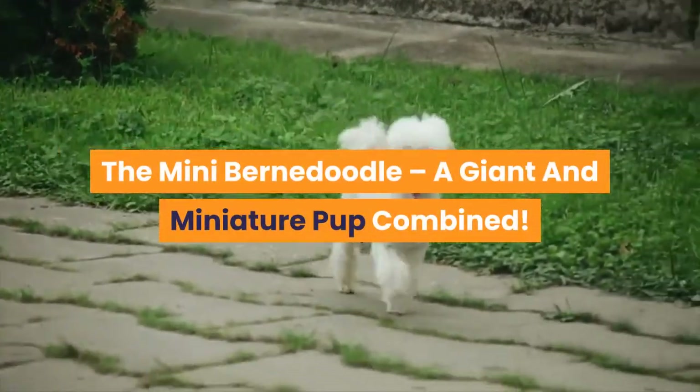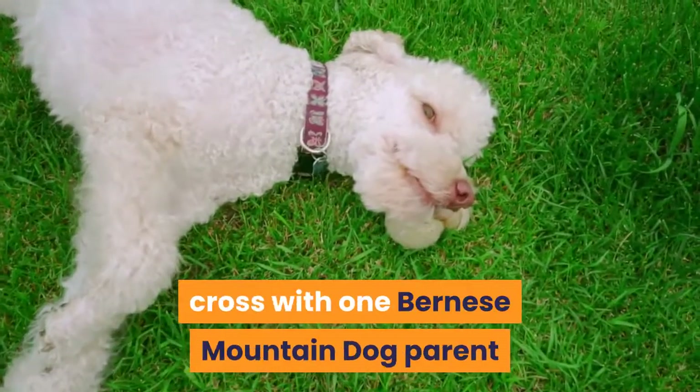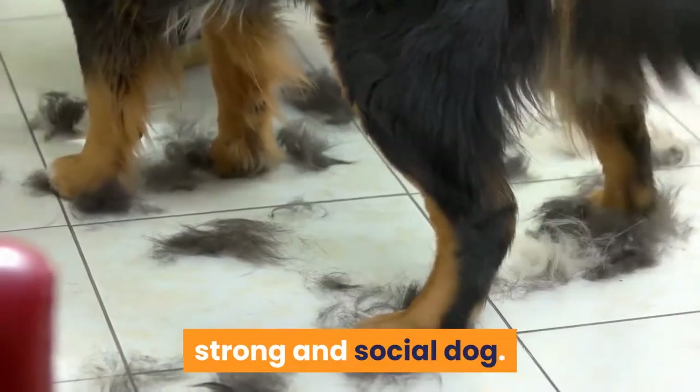The Mini Bernadoodle — a giant and miniature pup combined. The Mini Bernadoodle is a first-generation cross with one Bernese Mountain Dog parent and one miniature poodle parent. This unique mix is known for being an intelligent, strong, and social dog.